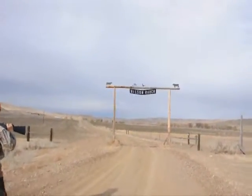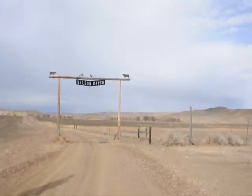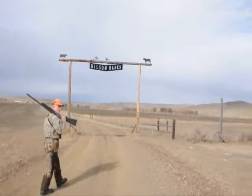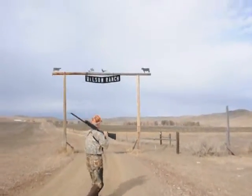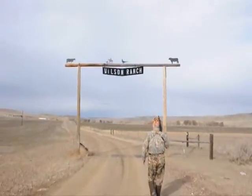The ranch is in this valley which is known as Cottonwood Creek, well known for deer, antelope, pheasants, some turkeys, a lot of coyotes, and a lot of good hunting.